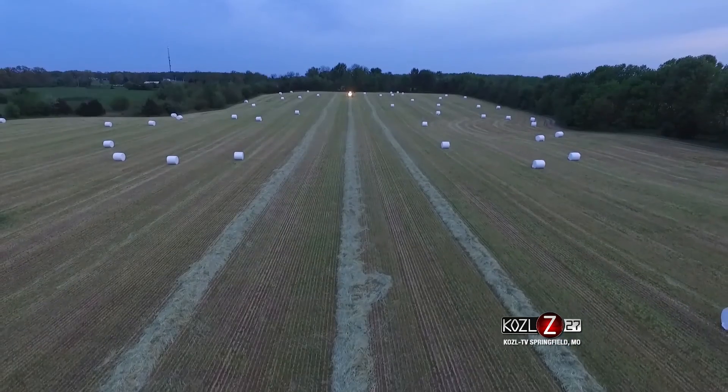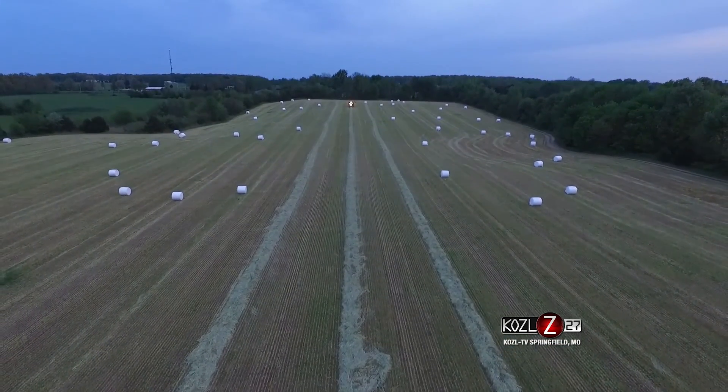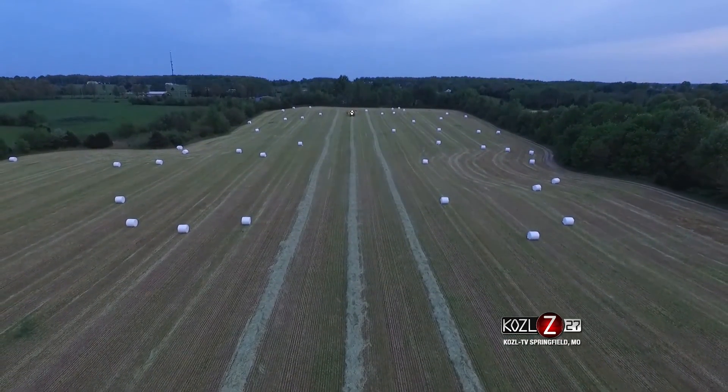And then there's a lot of sub-markets we get into. We supply goat producers, sheep producers, and even some exotic markets like deer, zebra, and some horses. So there's several different markets for the alfalfa.